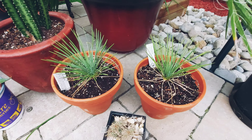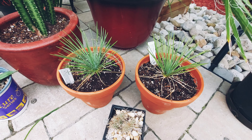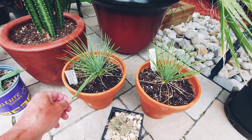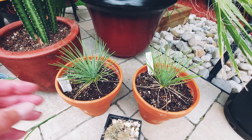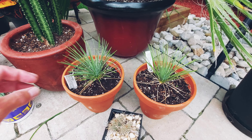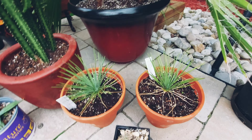Yucca linearis — these two guys here — I got these a few weeks ago from out west in BC. They're related to Yucca rostrata. Yucca linearis is a trunking yucca, but I'll be really old by the time it trunks, so this is the only size I'll be working with. I may plant one somewhere in the garden next year and protect it, but I'm not sure.